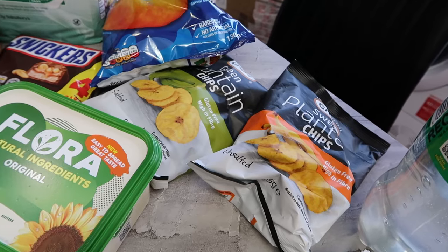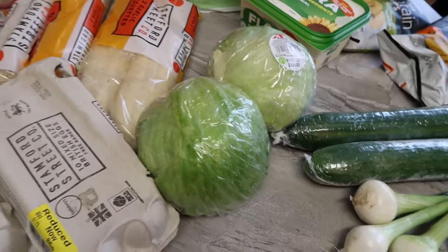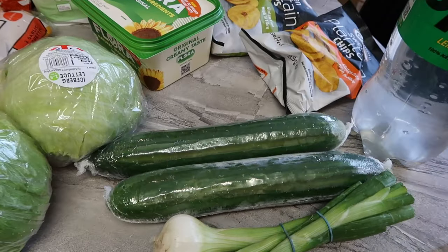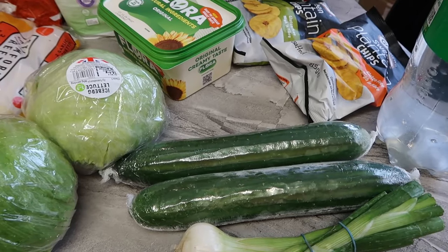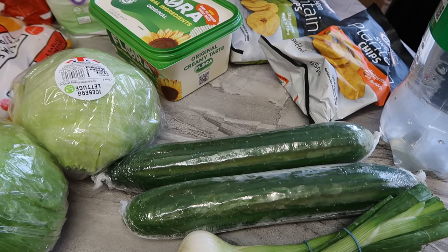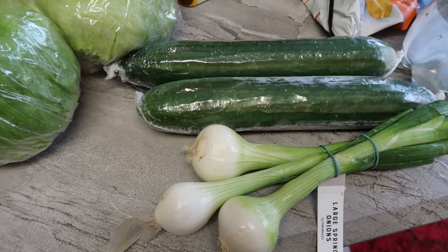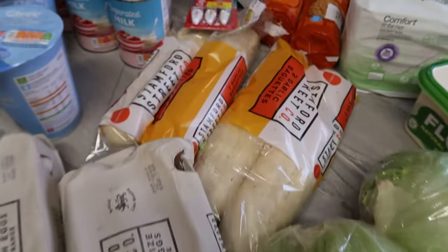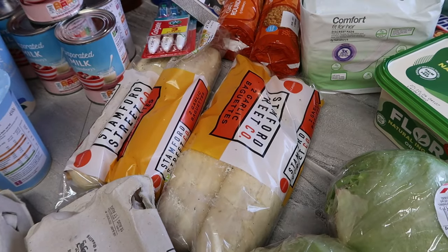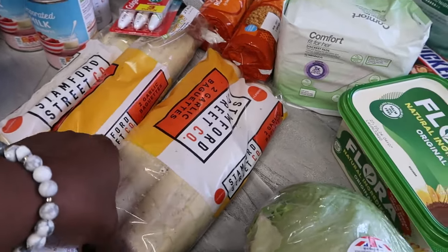I got some lettuce — 85p each — and I got two. I got cucumber, also 85p. I got some spring onions at £1. I got garlic baguette — Sainsbury's own — at 71p per pack. There are two in a pack, so two baguettes for 71p.